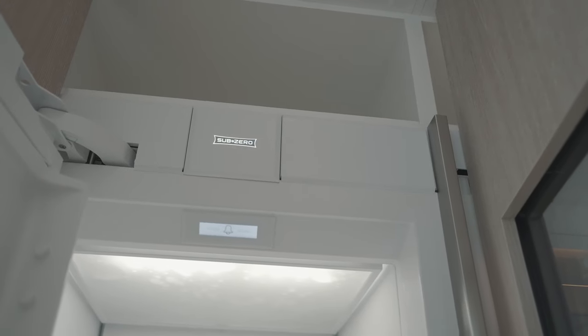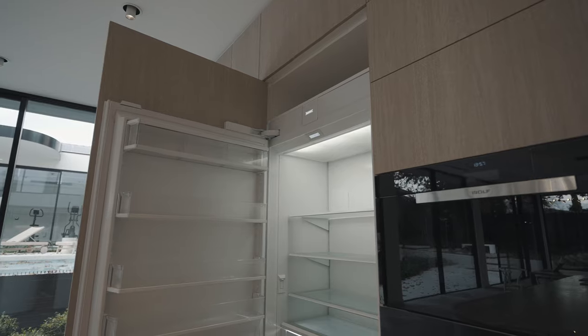The Sub-Zero branding definitely helps with the prestige of a home. It also helps with the preservation — most people understand a fridge has certain capacities, but a preservation unit by Sub-Zero will help food stay up to 60% longer than a normal fridge.